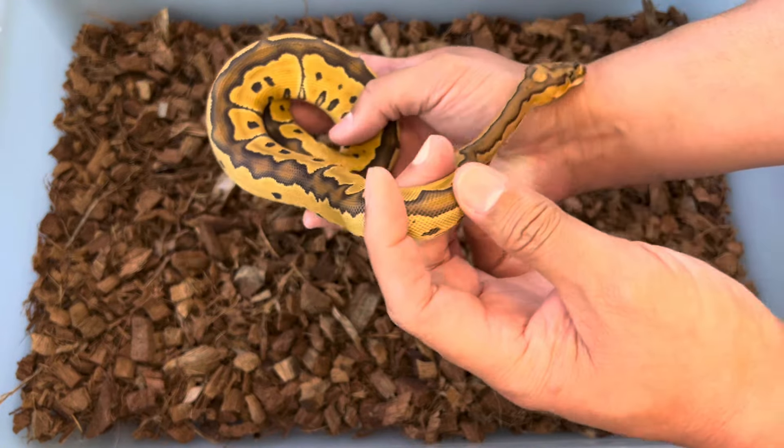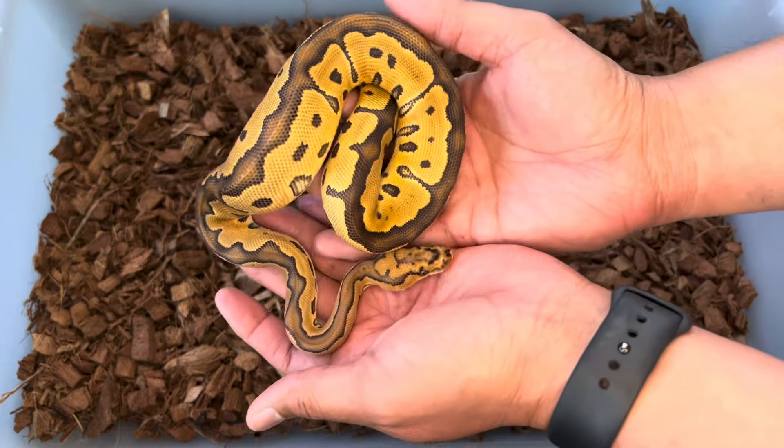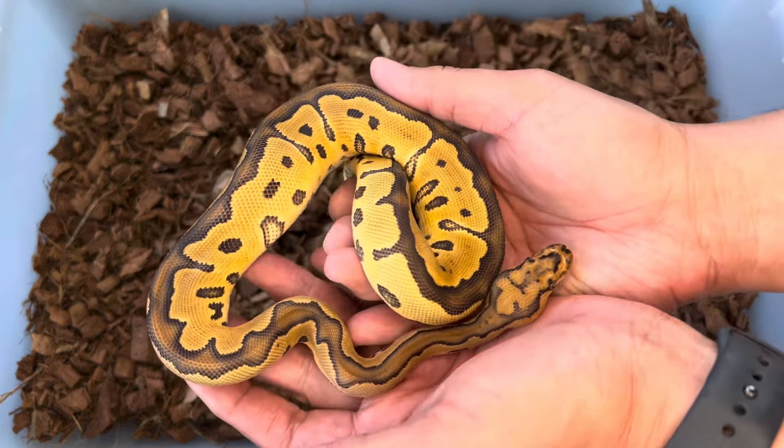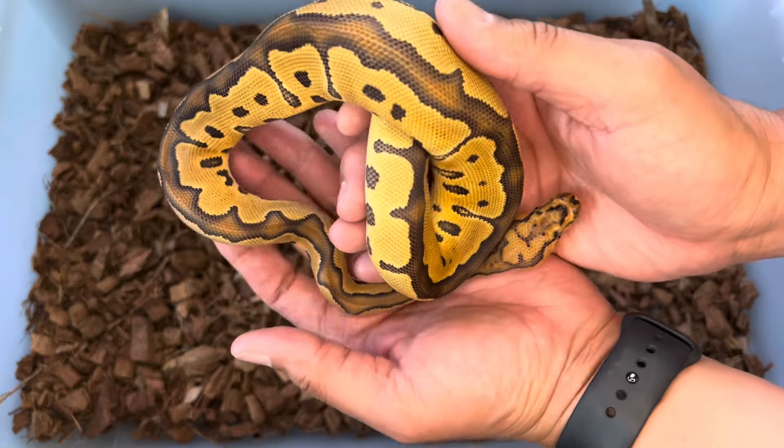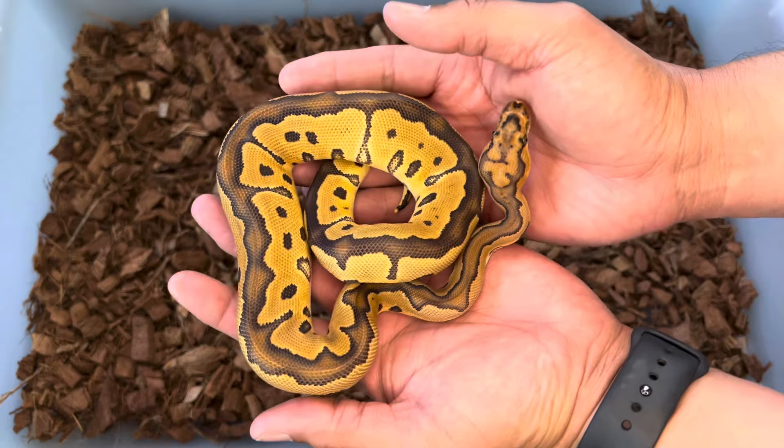I personally have not had good success on both the selling and buying side of Morph Market Auctions, but this is definitely one that I came out a winner on. So let's get an update on the breeding season here at 403 Fauna.